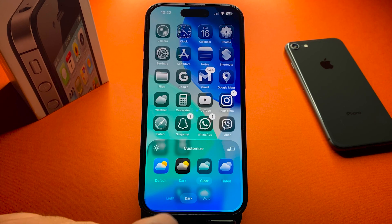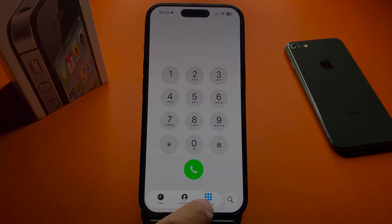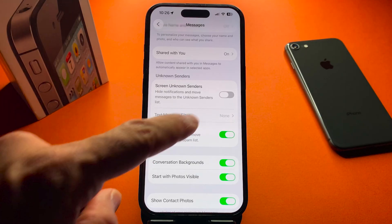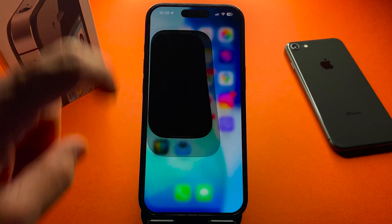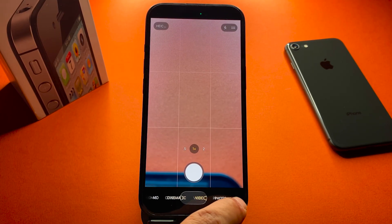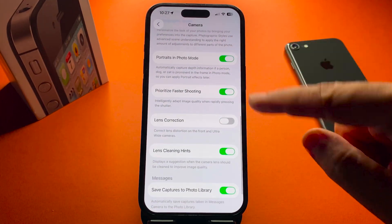Apple didn't stop at design. They have refreshed some of the core apps as well. Messages has a new filter unknown senders option, keeping your main inbox clutter free. The Camera app has reorganized controls, making it quicker to change modes, and it even warns you if the lenses are dirty, saving you from blurry photos.